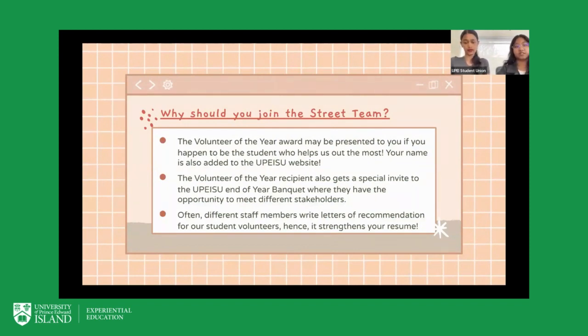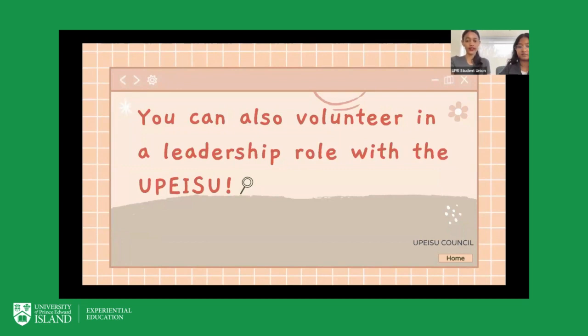We recognize that volunteers are a big part of making events and campaigns successful, so we have a Volunteer of the Year award given to the volunteer who helps us out the most. Their name is also added to the UPEISU website for recognition and appreciation. The Volunteer of the Year recipient also receives a special invite to the UPEISU End of Year Banquet, where they have the opportunity to meet different stakeholders such as administrative staff and faculty. Additionally, staff members will often write letters of recommendation for our student volunteers, which helps strengthen their resume.